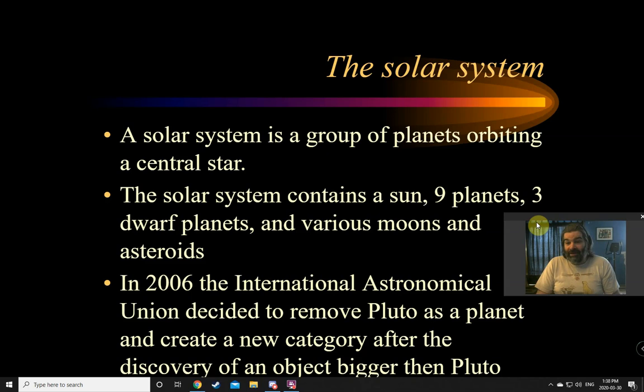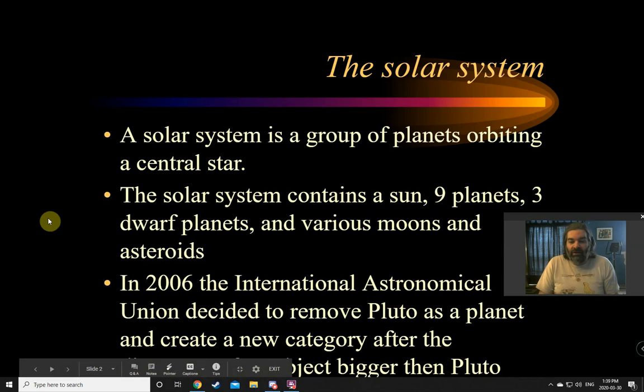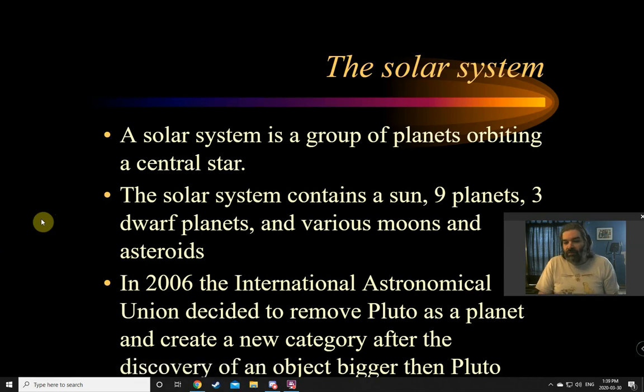The reason I say nine planets, not ten, is that in 2006 the International Astronomical Union — basically a group of scientists who determine what we call things in space — decided to remove Pluto as a planet and create a new category. Because we noticed a planet farther away than Pluto that didn't behave like a planet but was actually bigger than Pluto. So we either had to make it an eleventh planet, even though it didn't really make sense, or we had to get rid of Pluto.